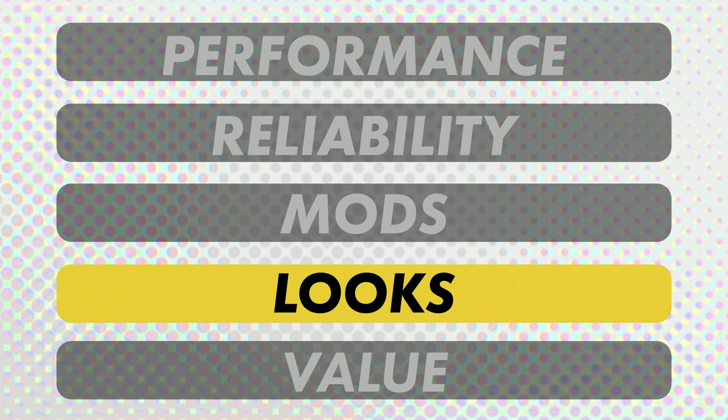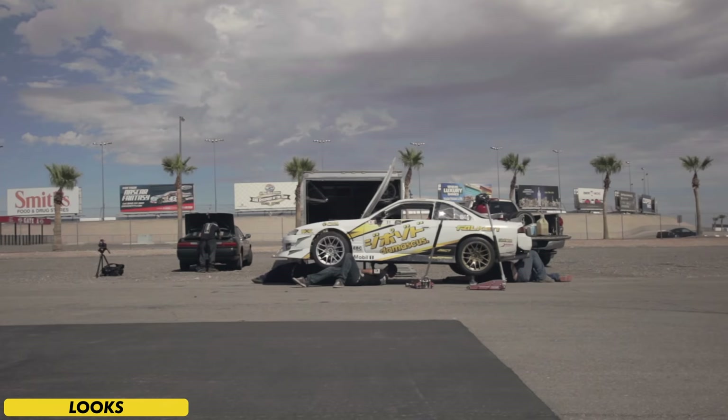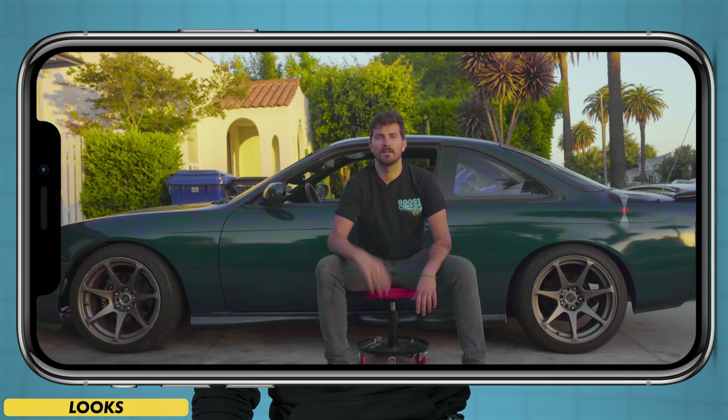Round four: the looks. I'd love to think that we all like cars for performance — a true melding of man and machine — but let's be honest, sometimes it's all about the looks. This is a tough round to stay impartial on, so instead of giving you any reason to doubt my judgment, we've got someone to talk about the look and style of Silvias: S14 owner and host of Money Pit, Zach Jobe.